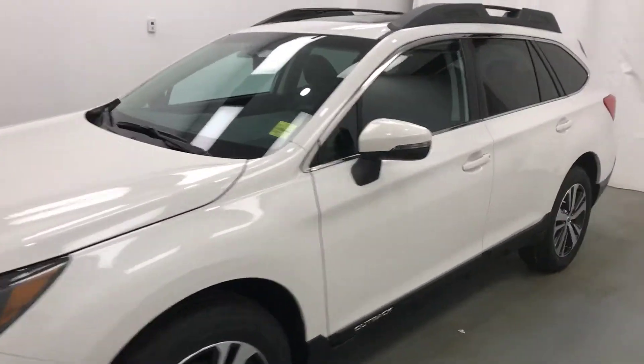Today we're viewing stock number 189533, a 2018 Subaru Outback, and our exterior color is crystal white.